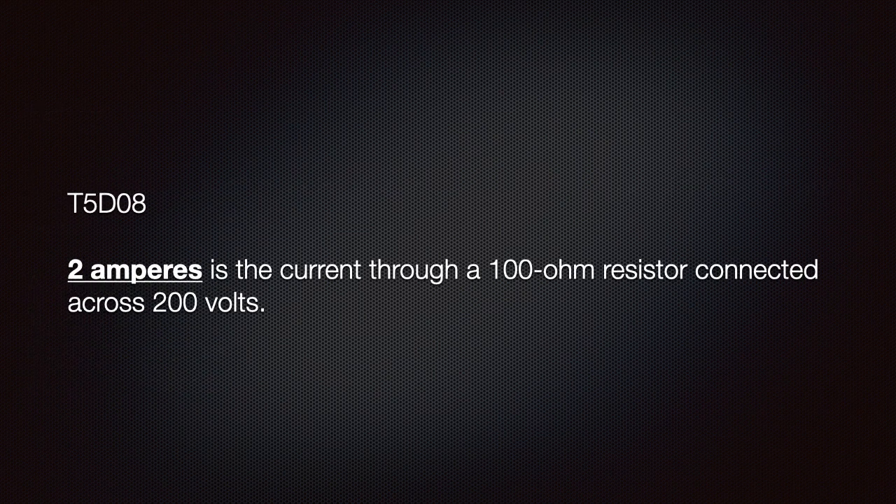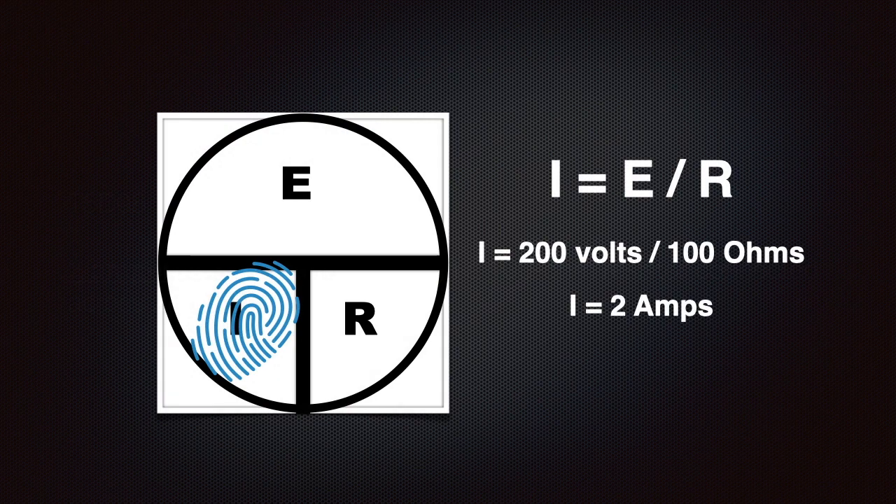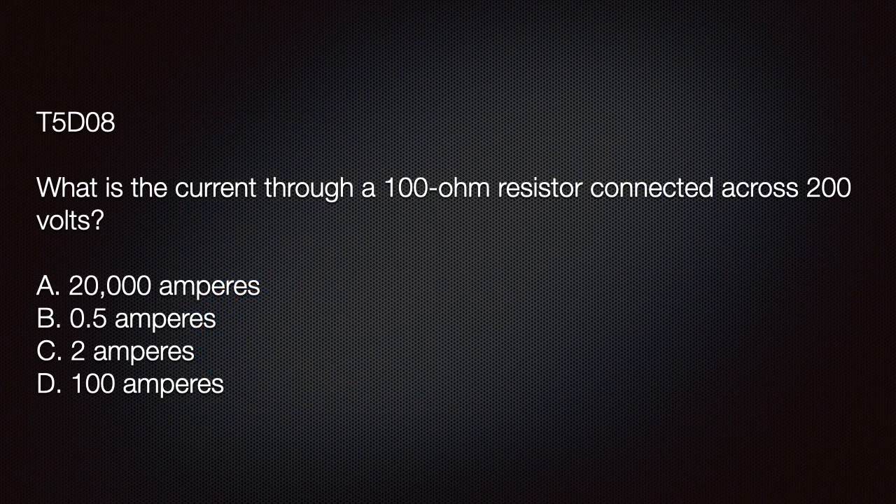Understand that 2 amperes is the current through a 100 ohm resistor connected across 200 volts. Just like in the previous question, we solve for current the same way: we divide 200 volts by 100 ohms and get 2 amps. The test question is: what is the current through a 100 ohm resistor connected across 200 volts? The correct answer is C: 2 amperes.